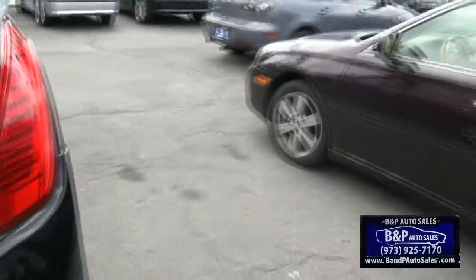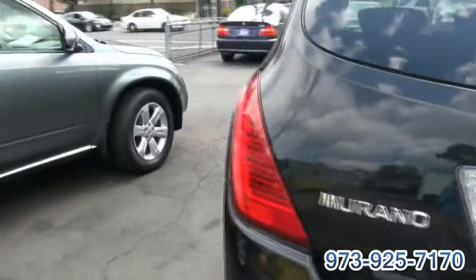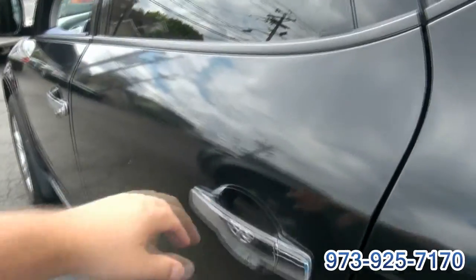We'd say the Murano has to be the number one crossover out there. I will say this — I probably do these the most out of all my dealers. Definitely is the most popular pre-owned, I'll tell you that much.